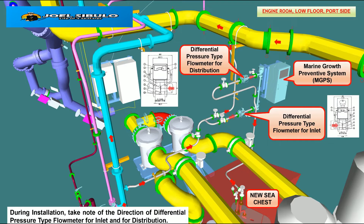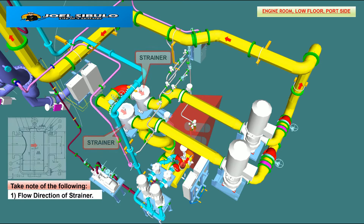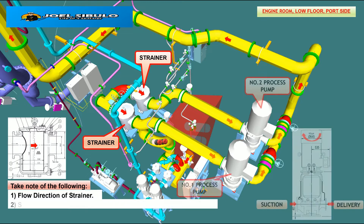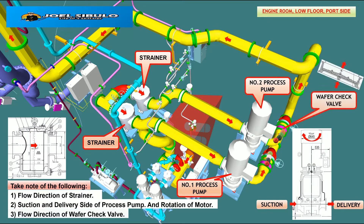During installation, take note of the direction of the differential pressure type flowmeter for inlet and for distribution. Take note of the following: the flow direction of the strainer, the suction and delivery side of the process pump and rotation of motor, and the flow direction of the water check valve.